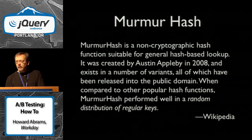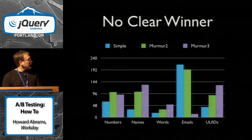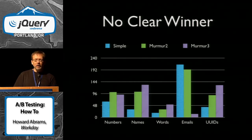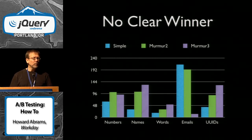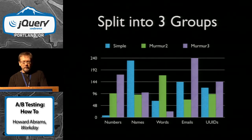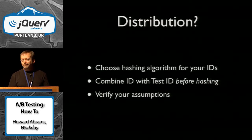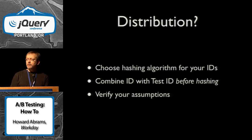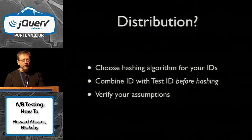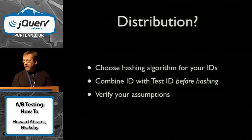If you look around, you'll find things like the murmur hash. This one seems to be very good at distribution of regular keys. I ran it through my same test, and hey — look at email addresses. Murmur hash did great. My simple hash was one where it didn't split things up very evenly. What about having three groups — two buttons and a control? An email address doesn't seem to work so well with the murmur hash there, so I should try murmur2. My conclusion on distribution: just make sure you choose your hashing algorithm based on the types of IDs you have with your customers. If you're storing by email address, that may be different than storing by a unique number or GUID. And just verify your assumptions.